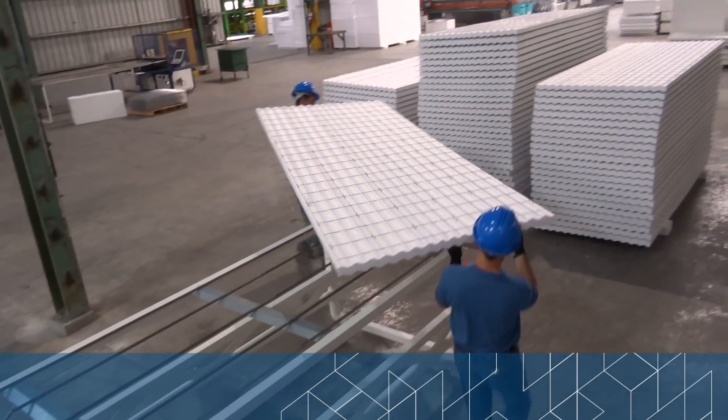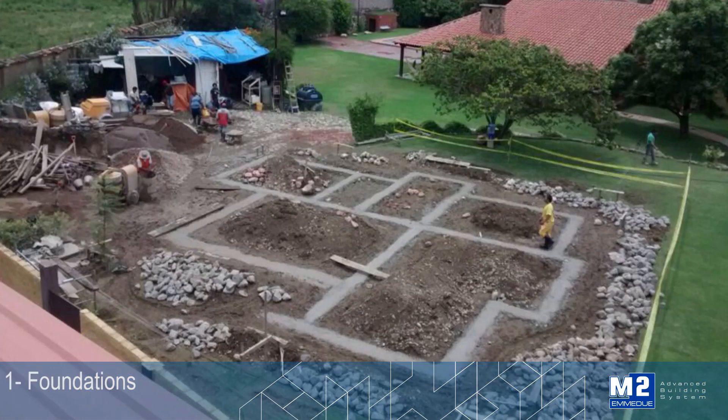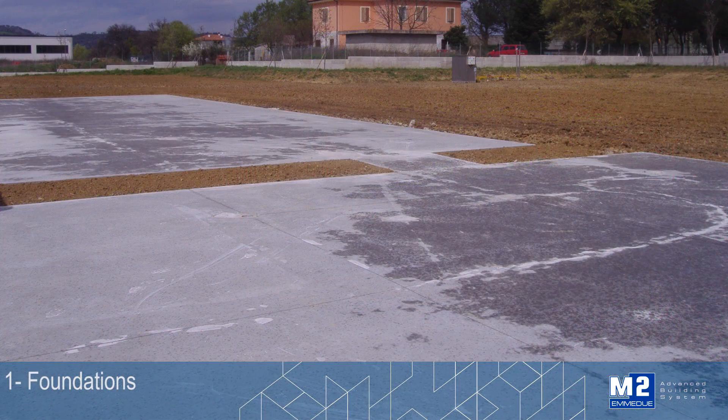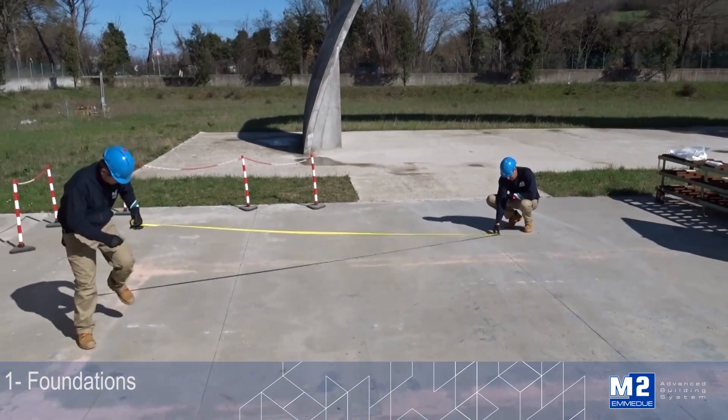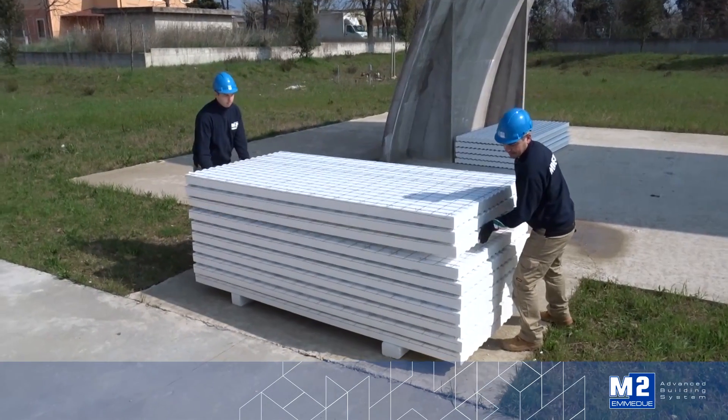When working with the MEDUE system, the advantages are evident from the foundations. In fact, independently of the type of foundation used — curbs, beams or decking — this can be sized in a reduced manner by virtue of the even distribution of the loads and of its greater lightness.